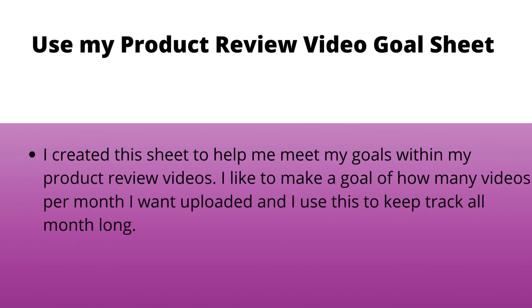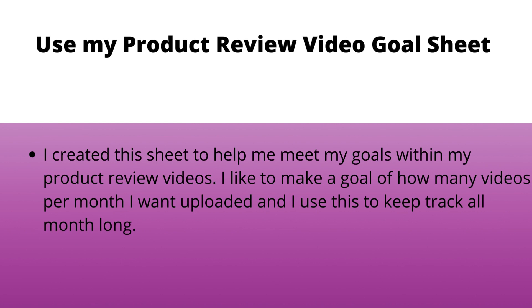The second thing I do to meet my goals is I use another goal sheet that I created, specifically for my product review videos. I love creating product review videos and I created this sheet to help me meet my goals with how many videos I wanted to upload and create per month. It's really important for me to set a number so I can work toward it. I didn't reach my number of product review videos this month, but I know exactly how many I did create, so I can pivot for next month and determine whether my goal was unattainable or just needs to be tweaked.